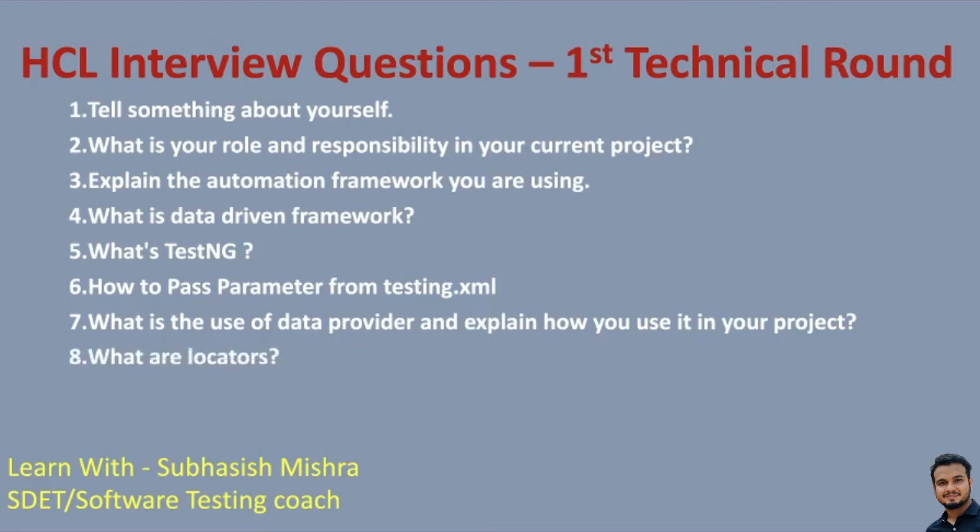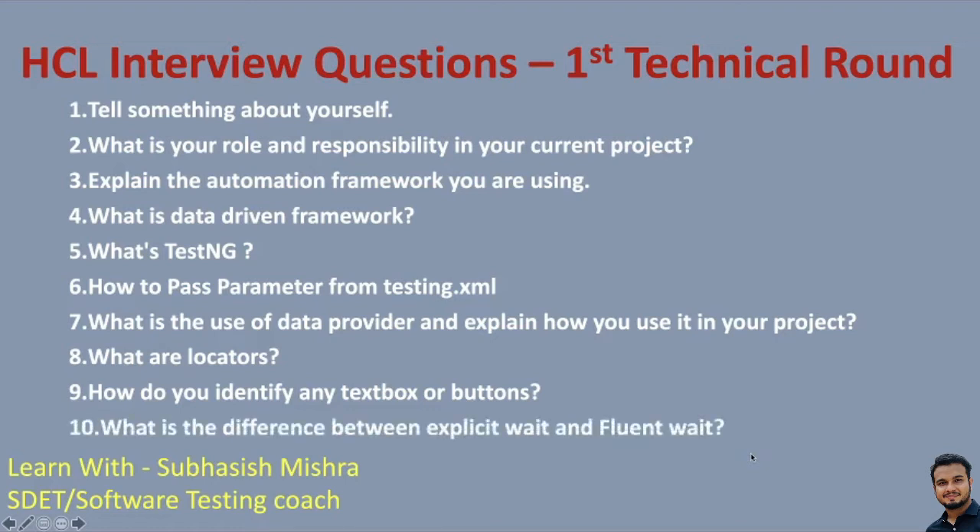Then the questions shift to Selenium: what are the locators? How do you identify any text box or buttons? When people ask about locators, they can ask how you are able to locate elements. Then: what is the difference between explicit wait and fluent wait? Sometimes they also ask about explicit wait, implicit wait, and fluent wait. Prepare all the different wait mechanisms we have.